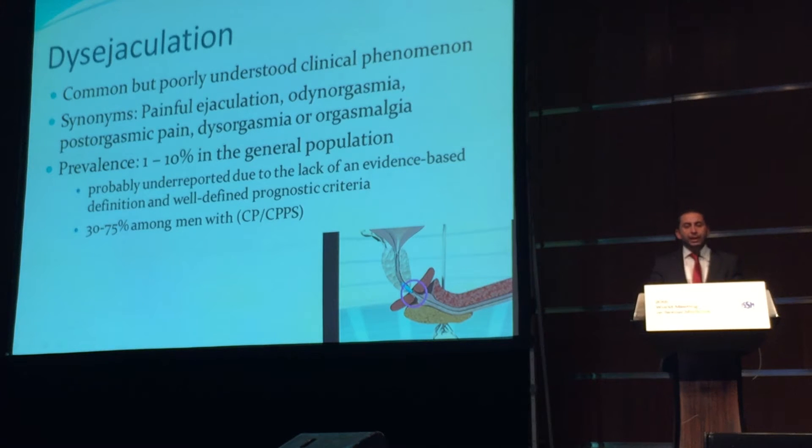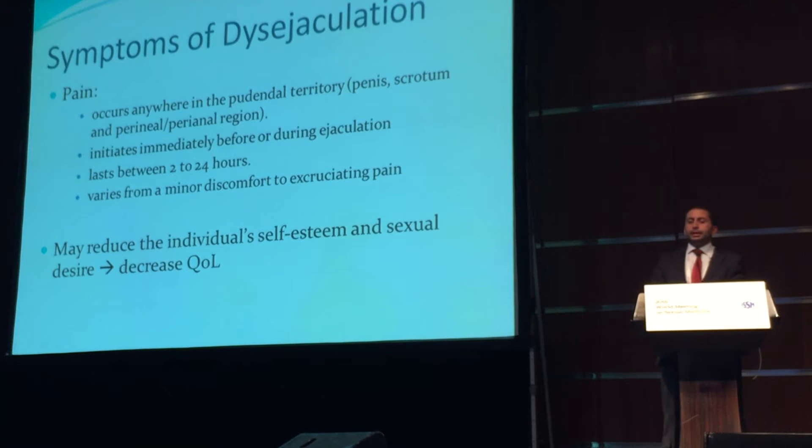We know that painful ejaculations are more common among men who suffer from chronic prostatitis. The characteristic of the pain is a bit unusual — it may occur anywhere in the pudendal territory and initiates immediately before or during ejaculation. It typically lasts between 2 to 24 hours, and it varies from a minor discomfort to an excruciating pain. It may reduce the individual's self-esteem and sexual desire, and therefore impact his quality of life.